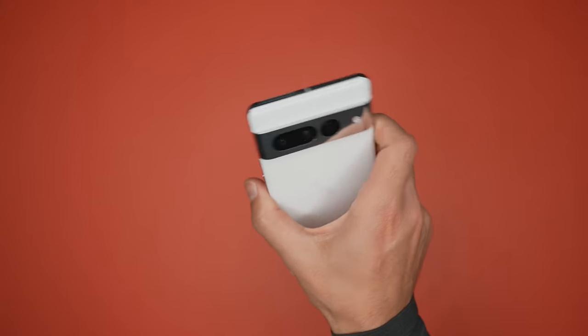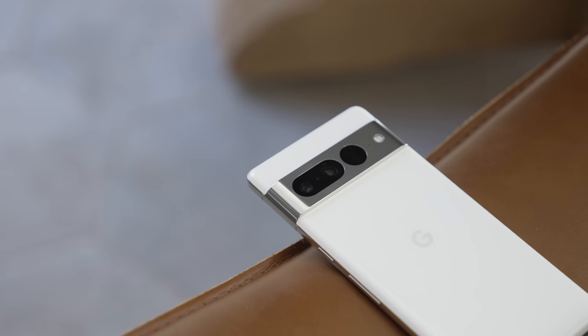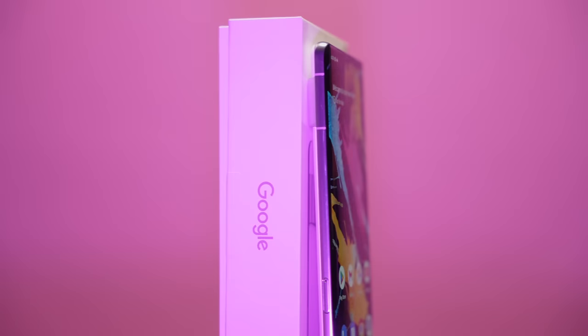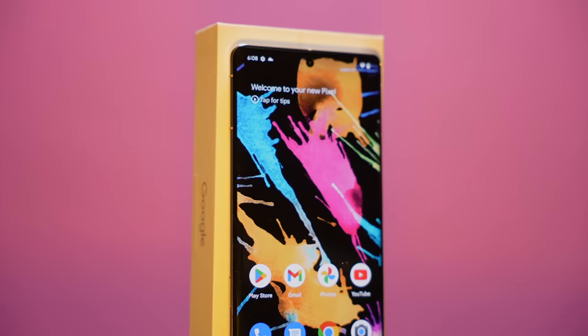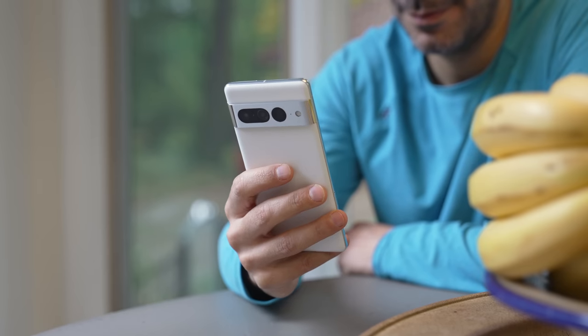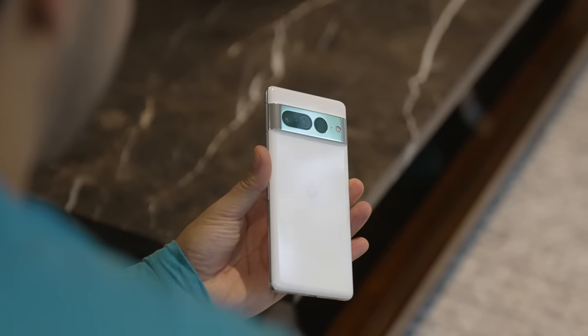From a design standpoint, it's really similar to the Pixel 6 Pro. We're still getting that same visor look, but it's now aluminum rather than glass. I like this look better because the visor seamlessly flows into the frame, but I did get a pretty serious gash in mine before I got a case. And to those of you who can go without a case, you're my heroes — you'll be happy to know that you're getting an even more scratch-resistant back.